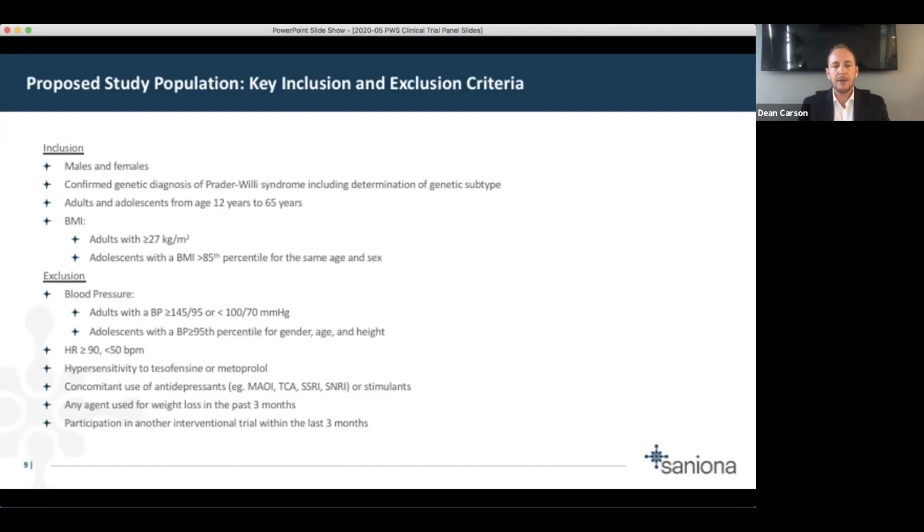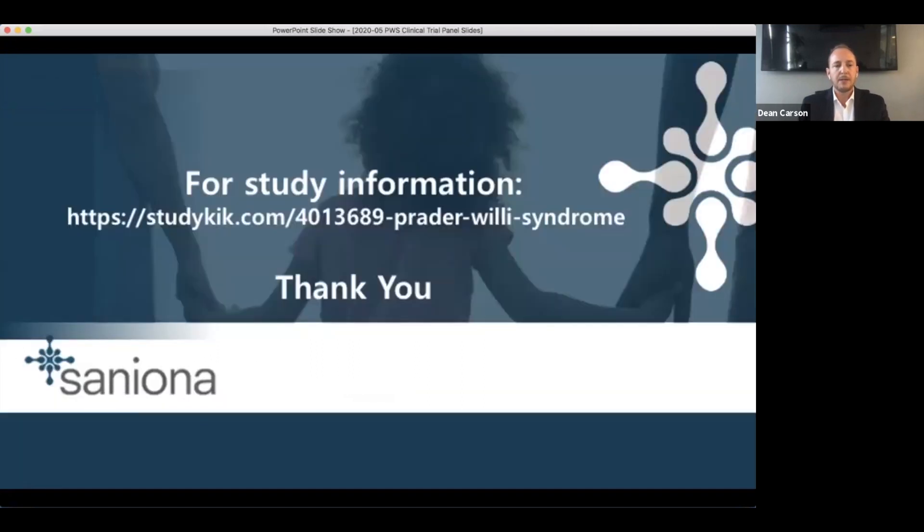Because this study is not open for enrollment yet, there is limited additional information San Iona can provide. But there is a website you can go to — Teresa and Susan will share that link afterward — where you can register your interest in the study. Once we are ready to start recruitment, the information will be there and we'll know who to contact.